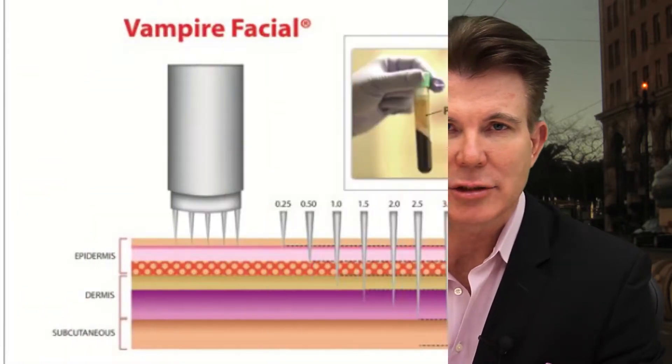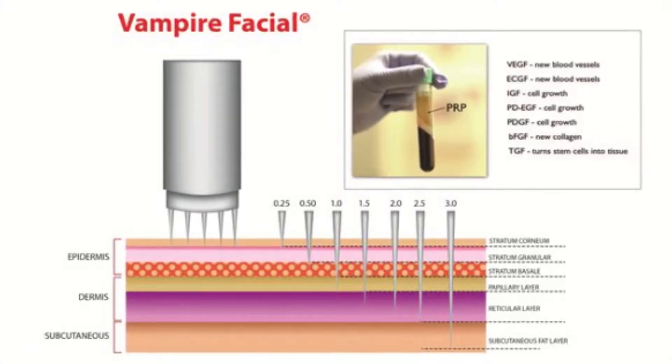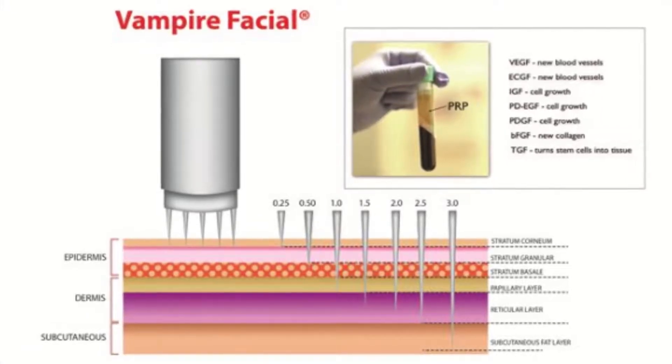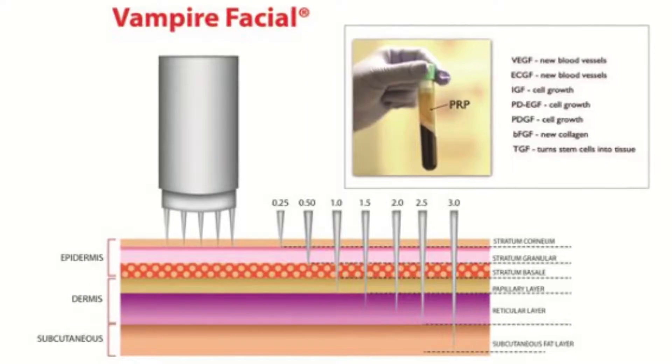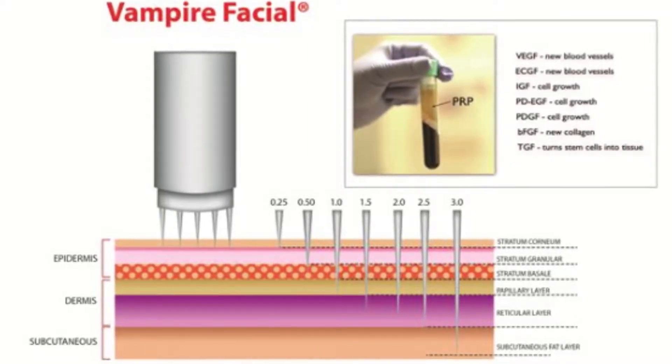What is PRP? PRP stands for platelet-rich plasma. The platelets are small particles in the blood — they don't really qualify as cells. They're living in a sense, but they don't have a cell nucleus, and they do circulate in the bloodstream with the red and white blood cells. The red blood cells carry oxygen, the white blood cells fight infection. With PRP, we are trying to isolate these little platelet particles.